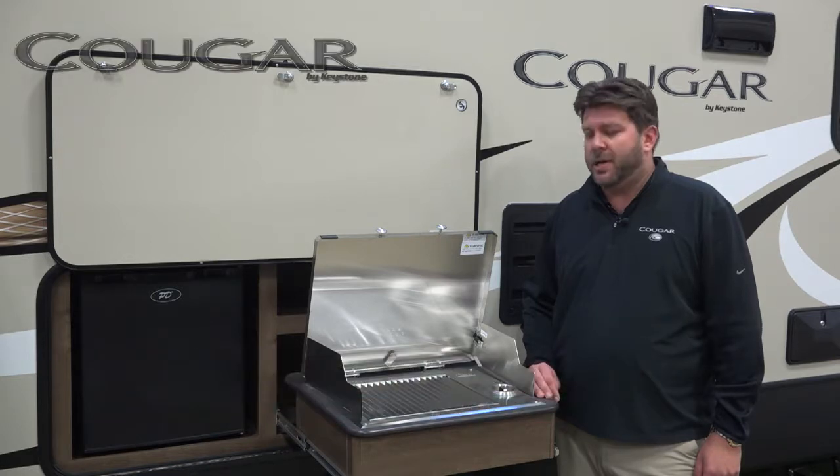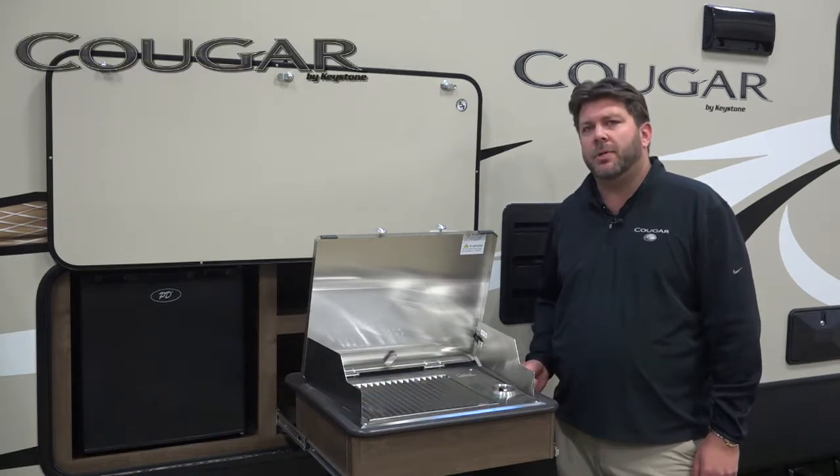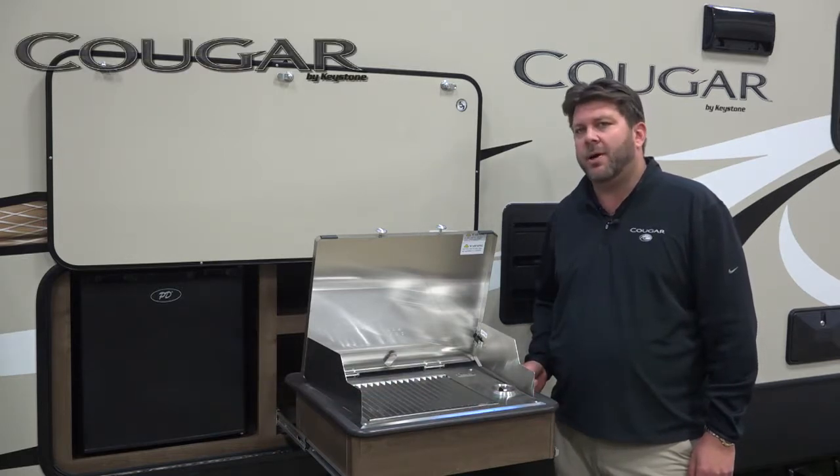My name is Matt Christensen and I'm the product manager for the Keystone Cougar division. I'd like to show you our new Capital Grill. This is available in all of our outside kitchens that we're putting in all of our models today.